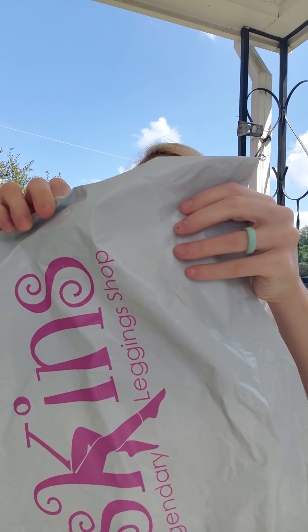Hi you guys and welcome back to my channel. I have two unboxings for you today. This is a pair of jeggings I got in the mail from Booskins — I am an affiliate with them, I will put my link in the description. We have lots of leggings, capris, shorts, some tanks, and some jeggings, and here's a pair I got. That's what's ordered, so I'm gonna open this for you.